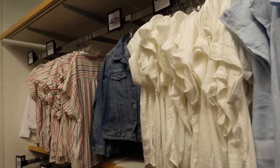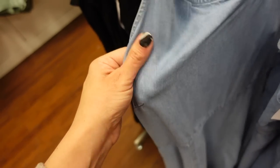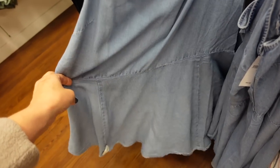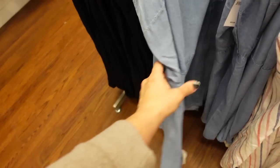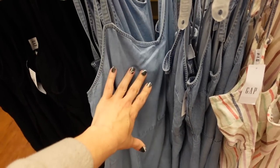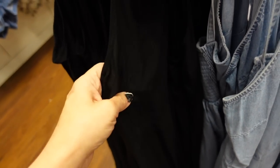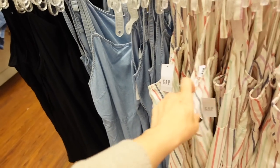New tie strap dresses — nice lightweight chambray material, V-neckline, seam detailing at the waist, flowy skirt, and smocking in the back to pull it in. Comes in this color and fabric, also in a rayon lightweight material, and then a striped kind of linen blend. These are regularly $59.99 and 40% off.